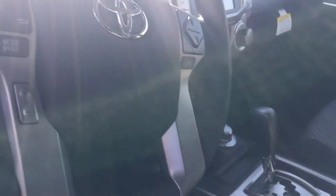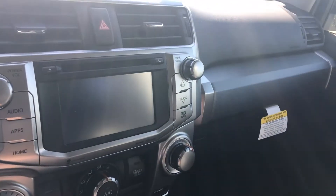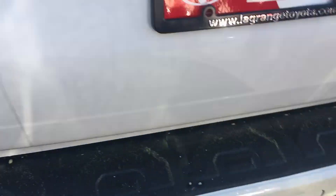Of course, they all come now with the power driver's seat with lumbar support, tilt-telescopic steering wheel, Bluetooth connectivity as required by Georgia law, full navigation, AM, FM, XM radio. Got plenty of room in it. I'm going to show you the back back here also. Full tow package, so if you need something to be able to tow a boat or something, we got it right here.